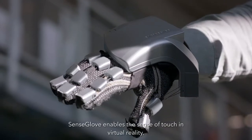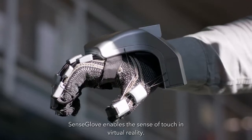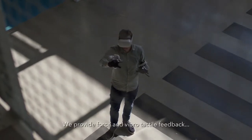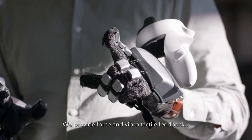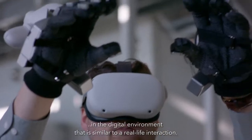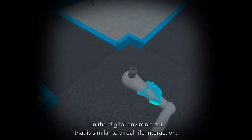SenseGlove enables the sense of touch in virtual reality and we recently introduced our new model, the SenseGlove Nova. We provide force and vibrotactile feedback and in that way we force the user to have an interaction in the digital environment that is similar to a real life interaction.